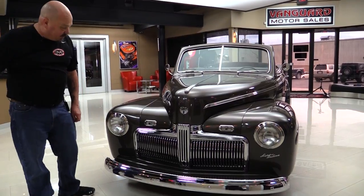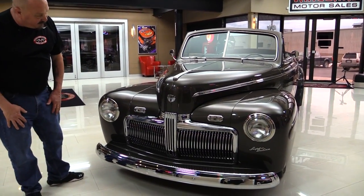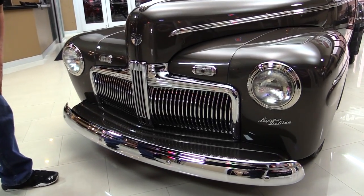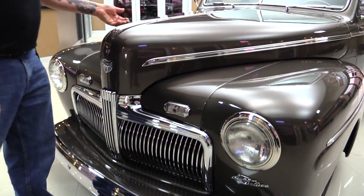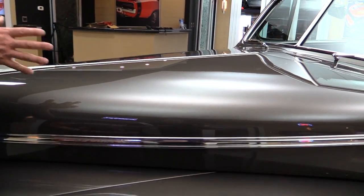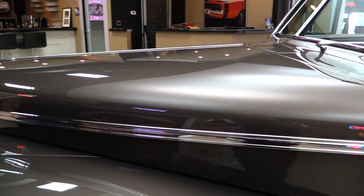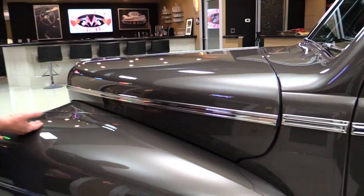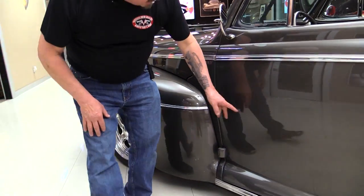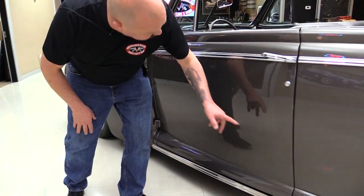Look at this beautiful car. Look at all that chrome up front. Can you imagine the amount of money they spent getting all this re-chromed? It is beautiful. And the paint, man is it slick. And that metallic is laid on there nice and even. Beautiful job on the bodywork. All the panels are nice and straight. Everything matches up nice. All the reflections look good.